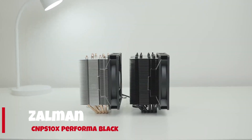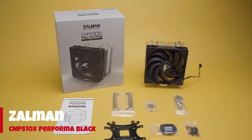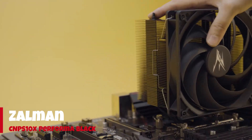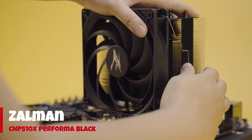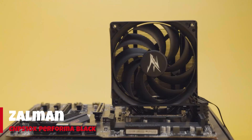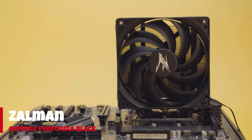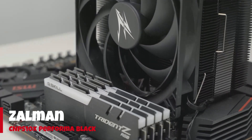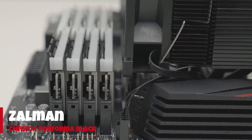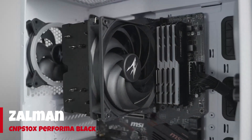Number 5: Zalman CNPS 10X Performa Black. The Zalman CNPS 10X Performa Black delivers great thermal performance for just $45, making it a downright impressive value for your cooling dollars. Enthusiasts of a certain age will recall Zalman as a mainstay of the cooling business, going back more than two decades. If the CNPS 10X Performa Black is any indication, Zalman is back on the road to quiet thermal dominance.